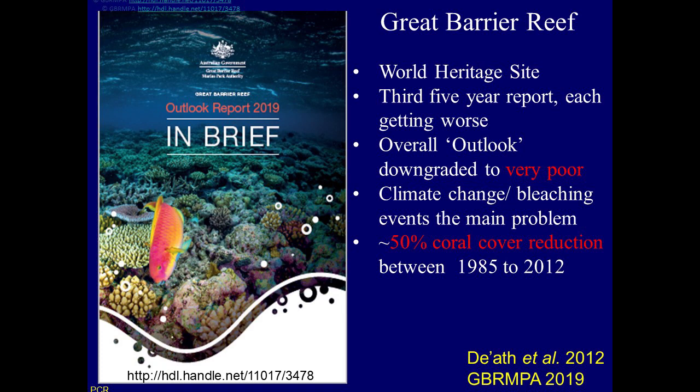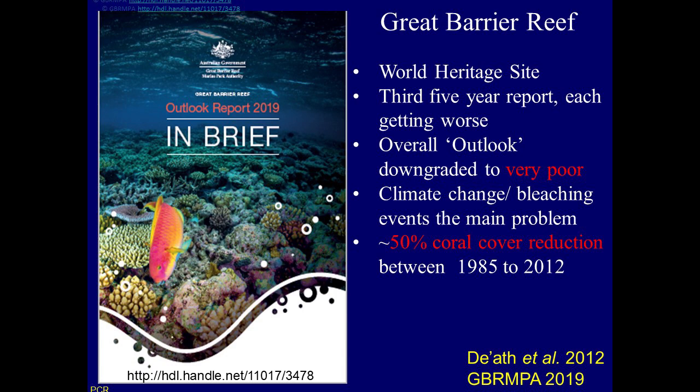Coral reefs are suffering throughout the world. The Great Barrier Reef — the latest report has just come out and it's been downgraded to very poor. 50% of the coral has reduced between 1985 and 2012. This wonderful part of the world is really suffering at the moment because of increasing temperatures and particularly because of coral bleaching.